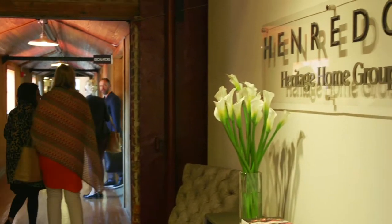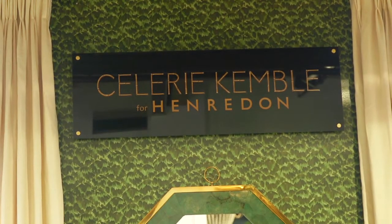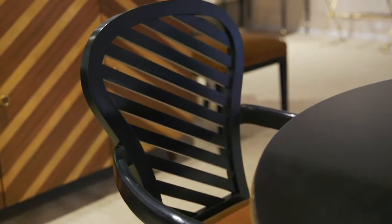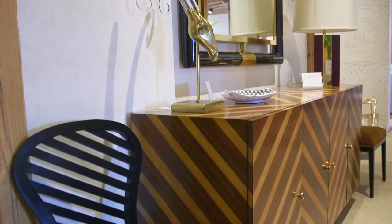Here on the third floor at Market Square, I'm here in my home showroom which is Henredon and I have these dining chairs which I call the Bettina. They have sort of the horizontal slat back and they work I think with my Spencer buffet which has the chevron pattern and two color woods on the front.